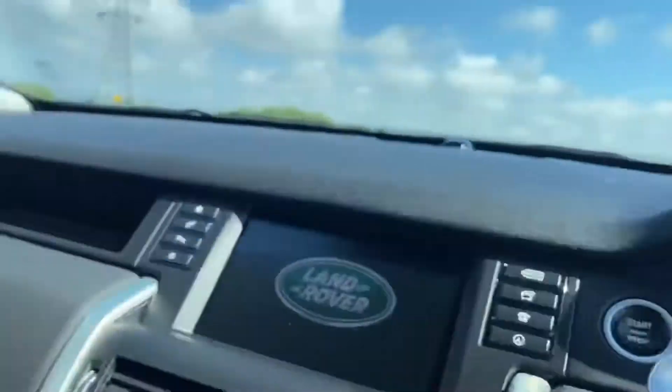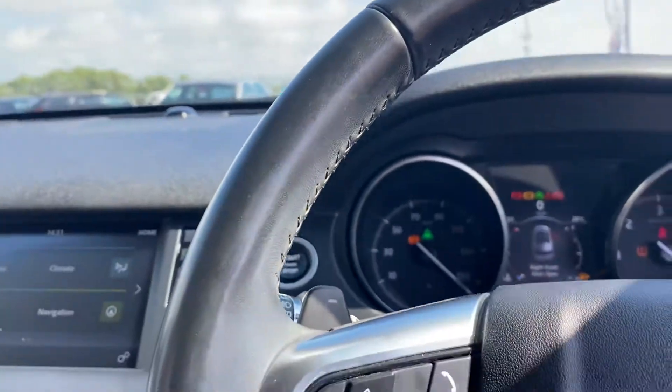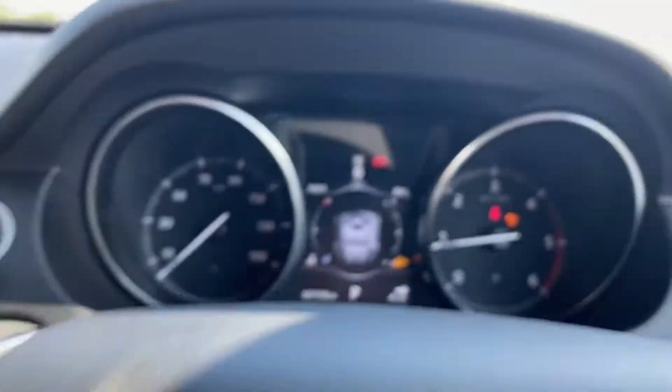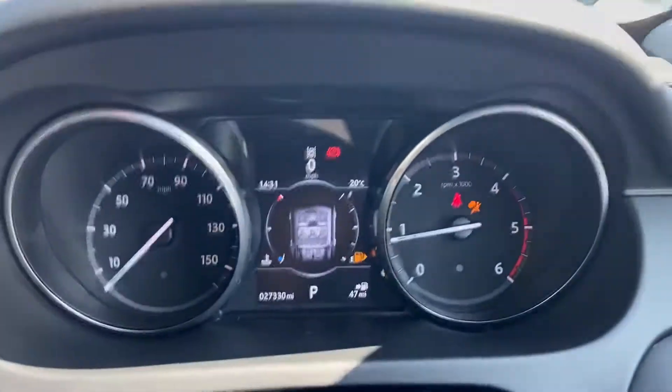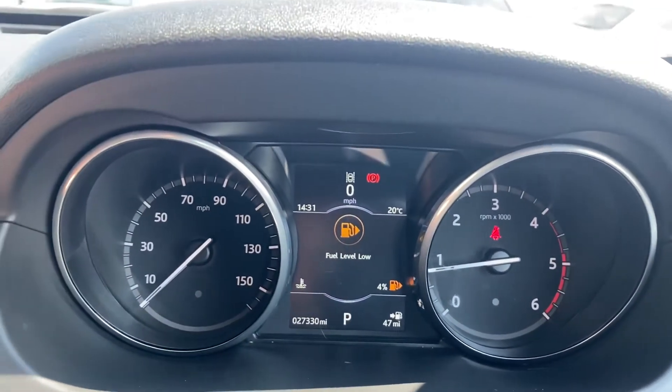It's like a sauna in here, so let's get that aircon on. We know Land Rover is well known for having that instant aircon. And it's done 27,330 miles — oh, that aircon is so nice!